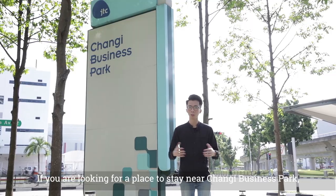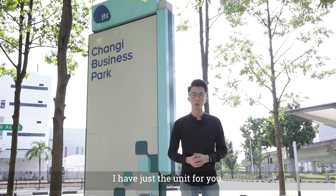Wow, Simei MRT Station and East Point Mall just beside! If you're looking for a place to stay near Changi Business Park, I have just the unit for you.